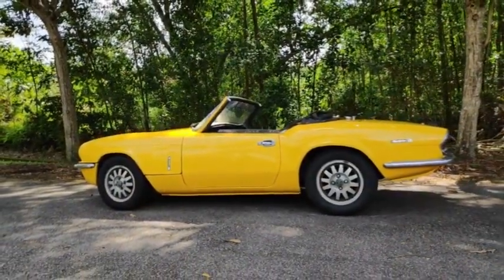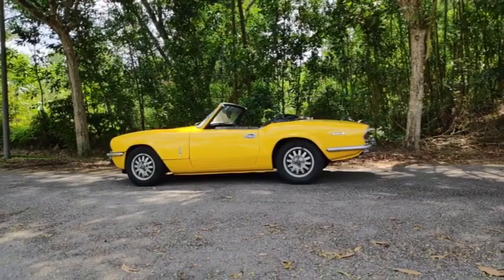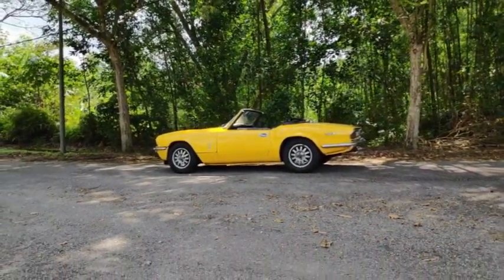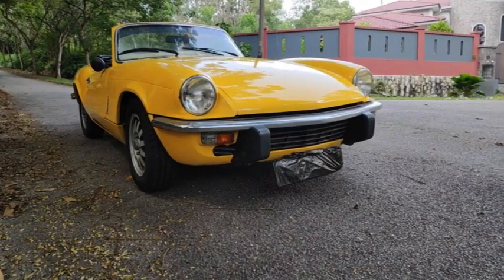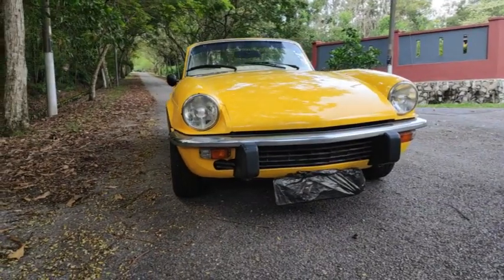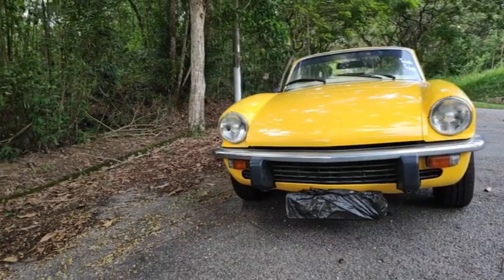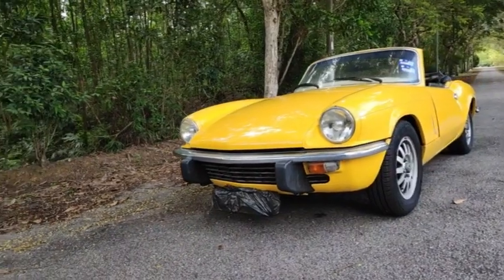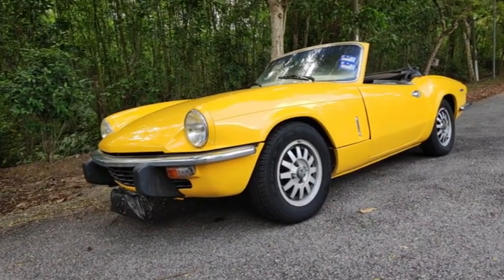A total of over 90,000 Speedfire 1500 cars were built during that period. The Triumph Speedfire also released a 6-cylinder coupe model called the Triumph GT6 between the years 1966 till 1973. This particular model was a hard top coupe model. Three models of the Triumph GT6 were released — the Mark I till Mark III. A total of 40,000 GT6 were built. The Triumph GT6 was dropped after 1973.